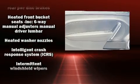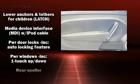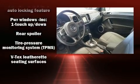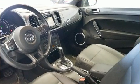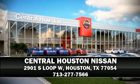A Carfax history report provides you peace of mind by detailing information related to past owners and service records. Our team is professional and we offer a no-pressure environment. Come on in and take a test drive.